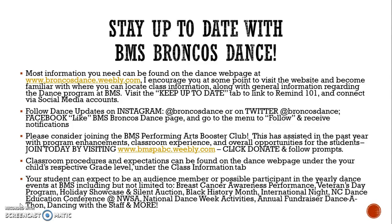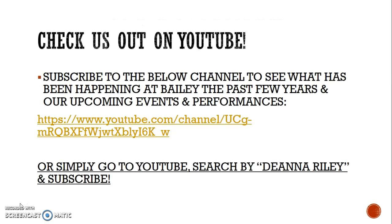Be on the lookout this year for several of our in-school performances: our upcoming Breast Cancer Awareness Performance, the Veterans Day Program, the Holiday Showcase and Silent Auction, Black History Month, International Night, the North Carolina Dance Education Conference, National Dance Week Activities, and our annual fundraiser dance-a-thon along with dancing with the staff and more. You can also check us out on YouTube — subscribe to the Broncos Dance channel to see what has been happening at Bailey the past few years and our upcoming events and performances, or search by Deanna Riley and subscribe there.